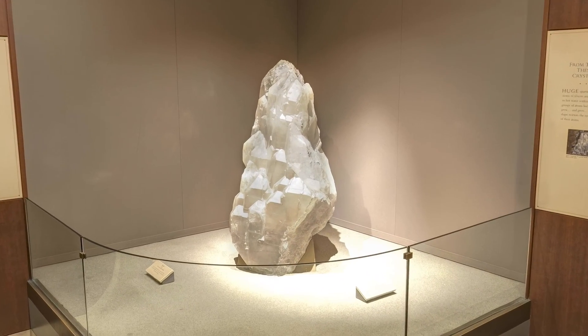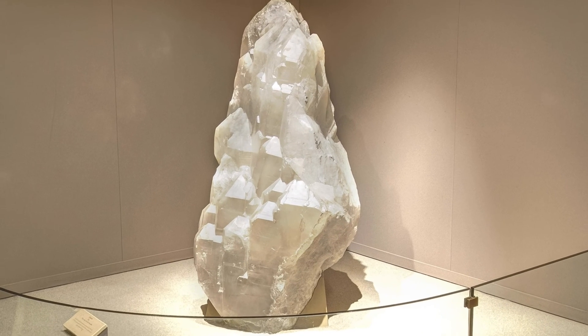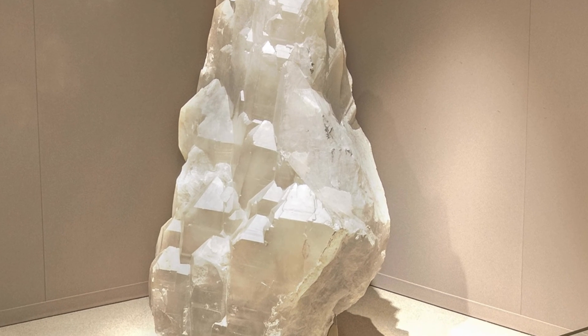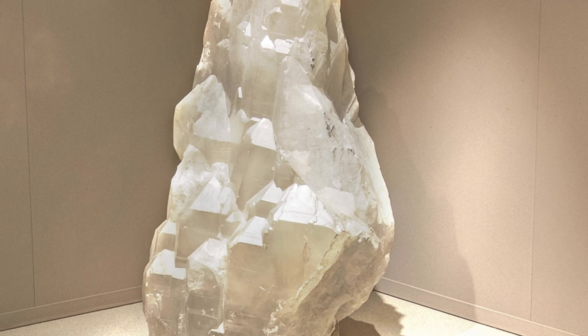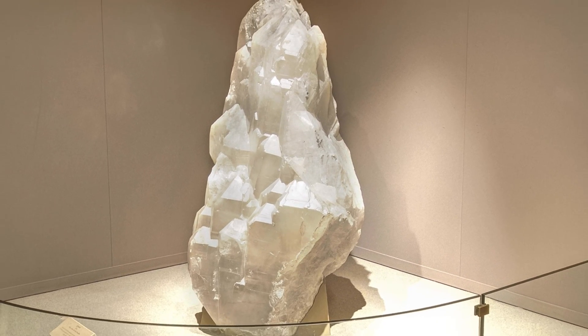This unique 1,300-pound cluster of quartz crystals was found in a gem tourmaline mine in Namibia in the mid-1980s. There was a room-sized cavity lined with huge quartz crystal clusters, including one 15 times bigger than this one. Several crystals grew together and formed this giant specimen. Each crystal has the six-sided pencil shape typical of quartz. You can explore the minerals and gems gallery to discover more than 2,000 crystals of various sizes, shapes, and colors — all natural products of Earth processes.